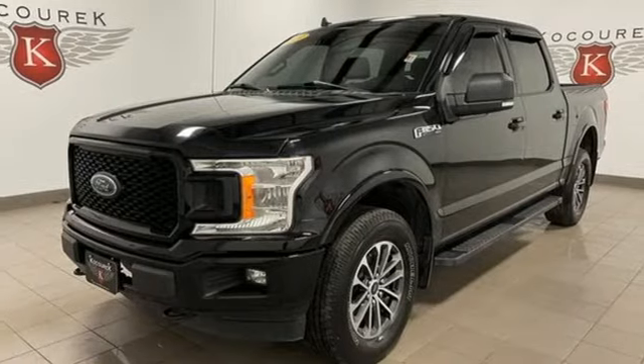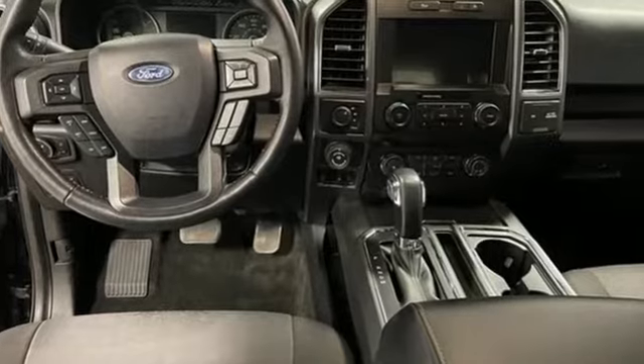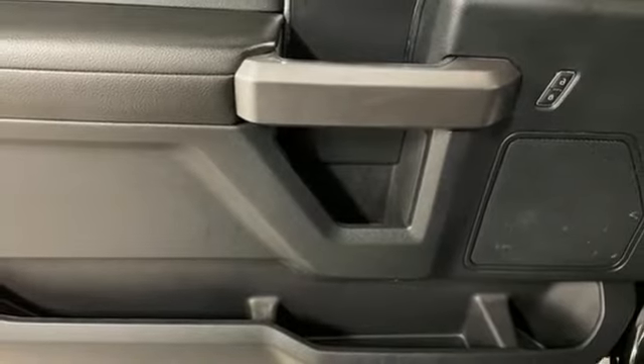Rear parking sensors, Wi-Fi hotspot, dual zone climate control, integrated navigation system with voice activation, V8 engine, heated steering wheel, remote engine start smart device.